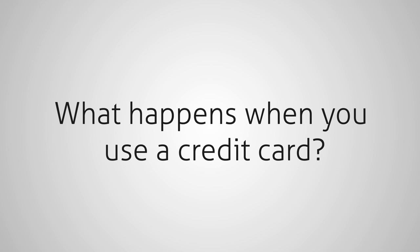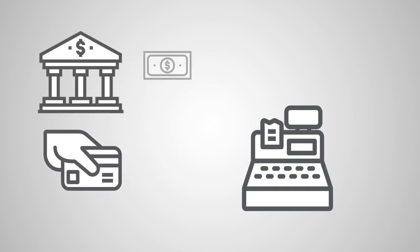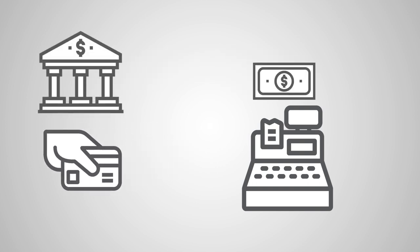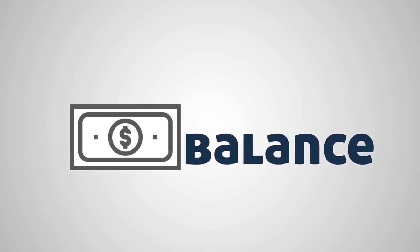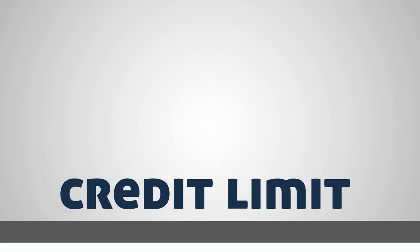First, you should understand what happens when you use a credit card. When you pay for a purchase with your credit card, no money actually comes out of your bank account. Instead, you're borrowing money from your credit card issuer — for example, a bank such as Chase or Bank of America. Eventually, you'll need to pay that money back. The amount you borrowed but haven't paid off yet is called your balance, and your balance can reach a maximum amount set by your issuer called your credit limit.